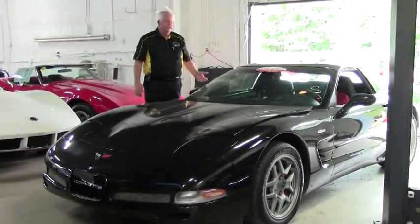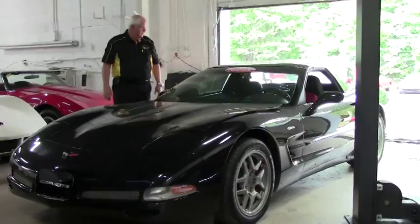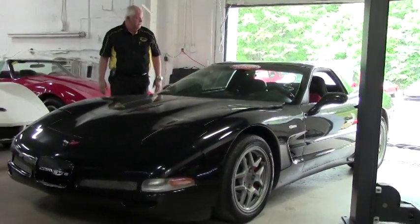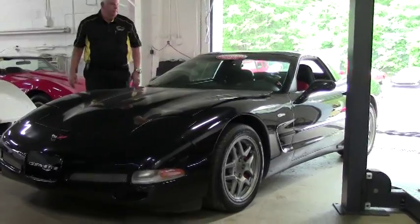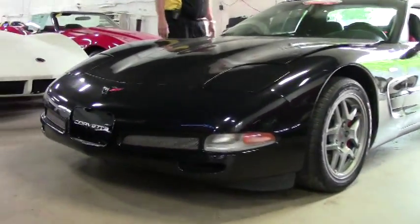It's got a rare red interior. You can see the Z06 wheels accent. 410 horsepower LS6, and you're talking about a 6-speed manual transmission naturally on the Z06, with a heads-up display.